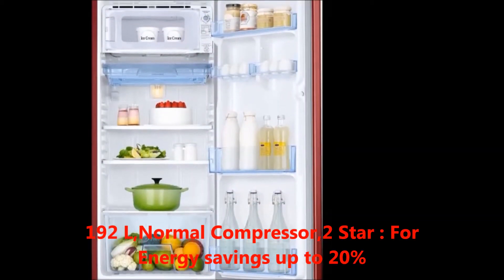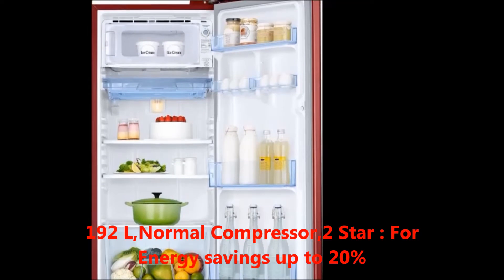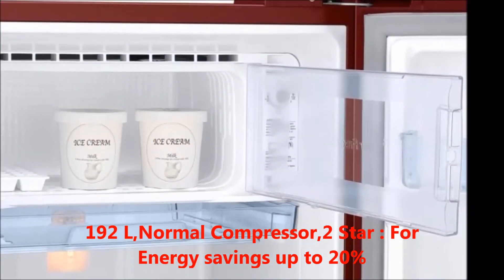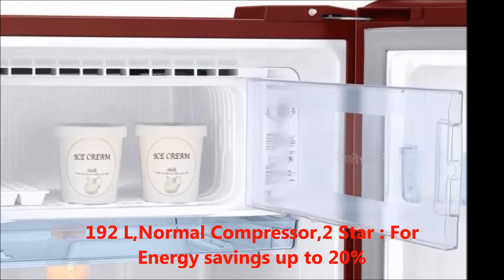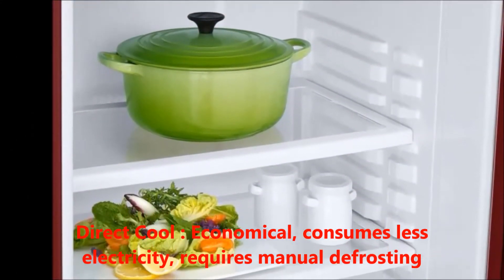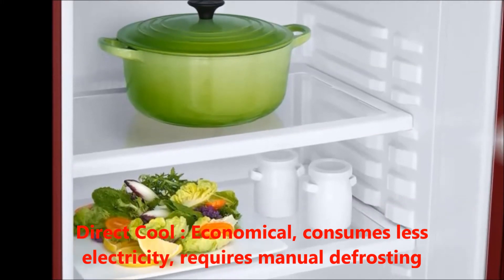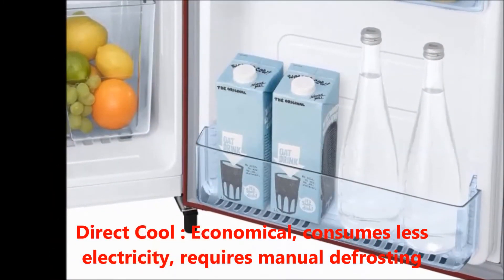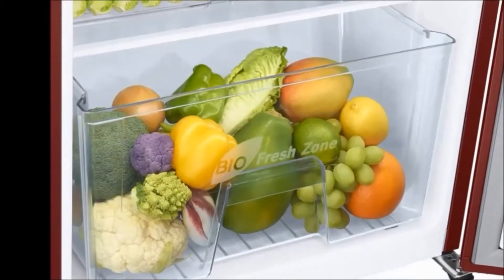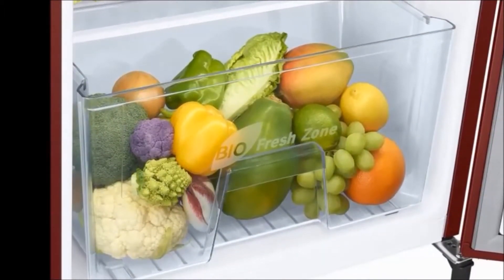192L capacity, normal compressor, two-star performance rating which saves energy up to 20 percent. Direct cool means it is economical, consumes less electricity, and requires manual defrosting. Generally, in the box we get one refrigerator unit and a user manual.